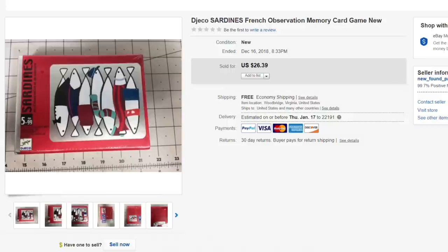Last up is the Gecko Sardines memory game — a French memory-style game, brand new in the package. Paid just a dollar or two for it, had it listed at $26.39, and took a best offer of $16 with free first-class shipping. That's it — 25 items sold on eBay.